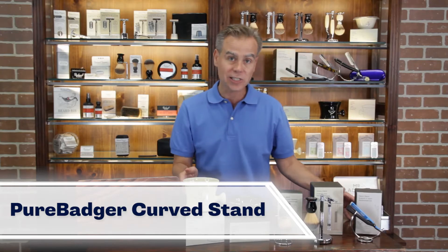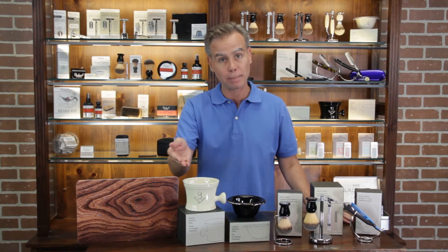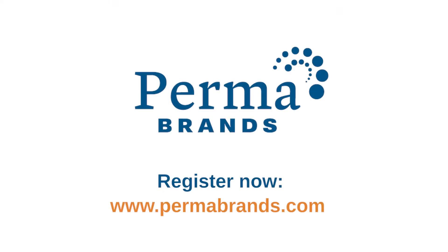All of these accessories are great add-ons to an existing wet shaving program. Thanks for watching. If you're interested in carrying any of these products in your retail shop, please contact us at permabrands.com, or if you're a barber or barbershop, at barbersupplies.com.